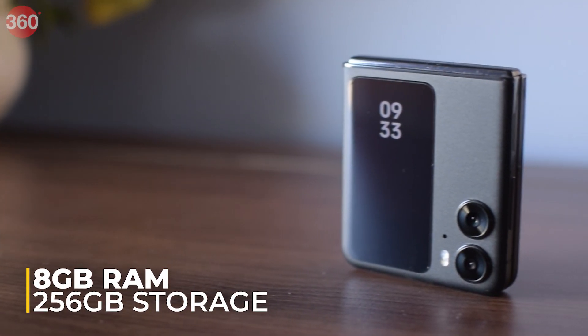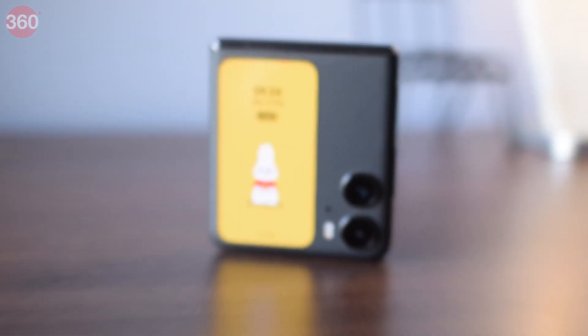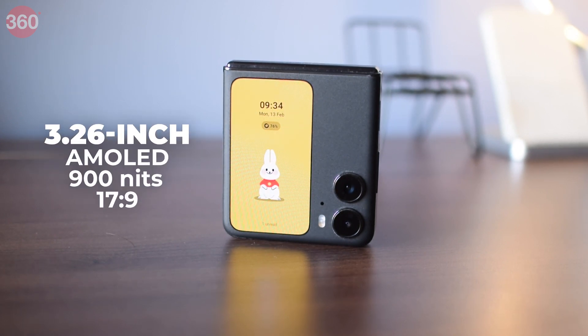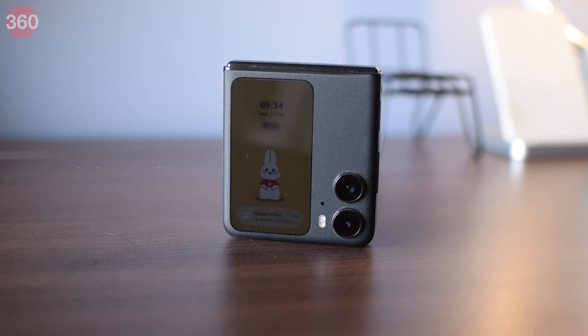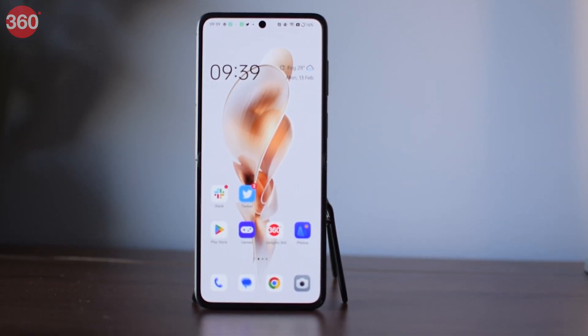The Oppo Find N2 Flip comes in a single variant with 8GB of RAM and 256GB of storage, priced at rupees 89,999. The cover display is a 3.26-inch 17:9 AMOLED display with a peak brightness level of up to 900 nits. The device unfolds to a 6.8-inch AMOLED display with a 120Hz refresh rate.